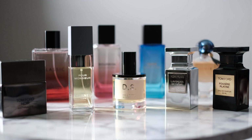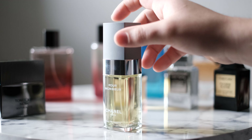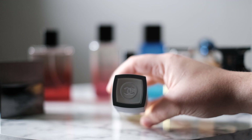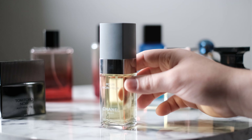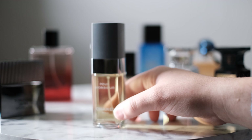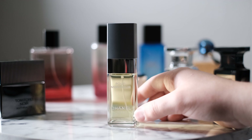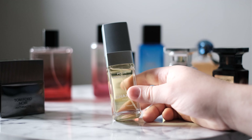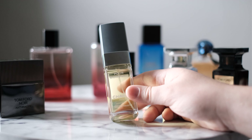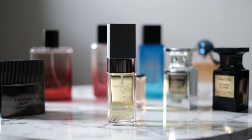Next we have Chanel Pour Monsieur, the EDT version — a 75ml bottle. I believe this has been discontinued as well, and now they've switched over to the EDT version. I kind of blind-bought this, but I do enjoy it. My only complaint is that it doesn't last as long on me. But it's a great, fresh scent — very citrus-forward.